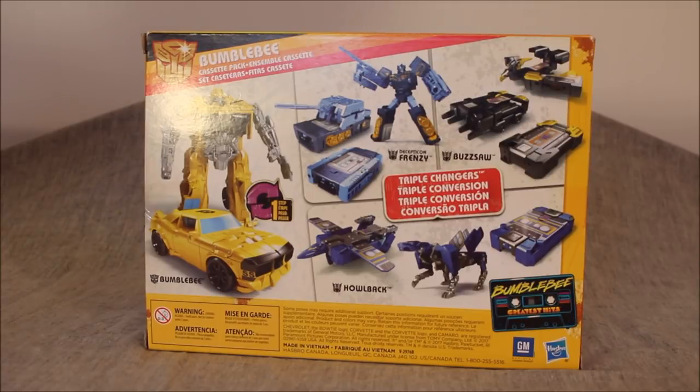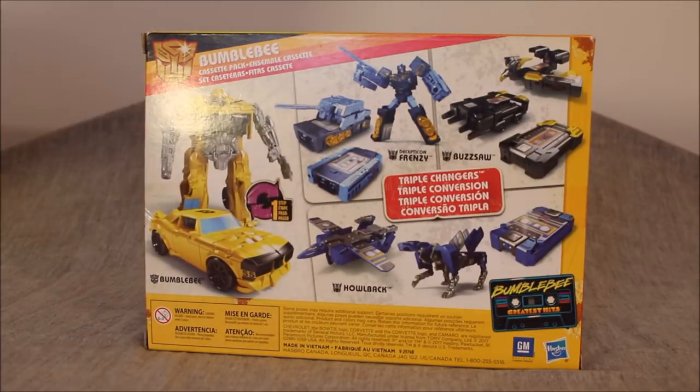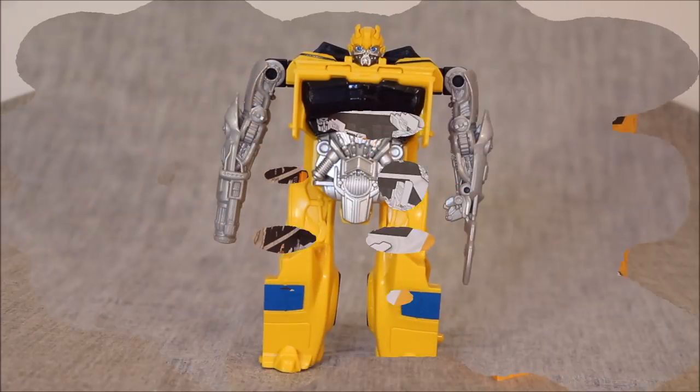On the back we have the One Step Changer Bumblebee, Howlback, Buzzsaw, and they're calling it Frenzy — but I am going to stick with it being Rumble, because Rumble is the blue dude and Frenzy is the red dude. There are instructions covering two characters on one side, and the One Step Bumblebee and the other cassette on the other side. It goes through all three modes, with pretty effective instructions. Interestingly, instead of the usual red for Autobots or purple for Decepticons, we have an orange/yellow color scheme — probably because it's Bumblebee-related.